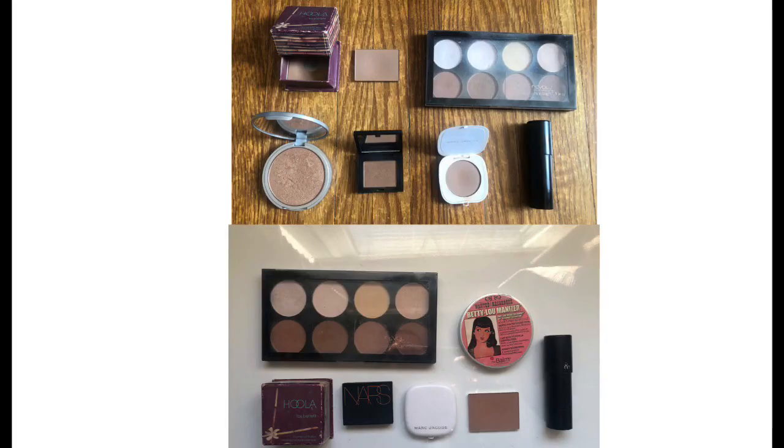For bronzers, last time I had 10 and I still have 10 — nothing changed here. I don't see anything changing between now and the next update, but I might let go of some of my really older ones. One is a contour stick — the Sonia Kashuk one — and I hope to have that panned by end of year, which would bring me down to nine. That's my prediction.